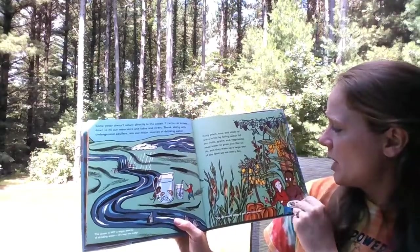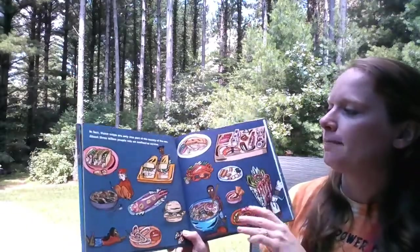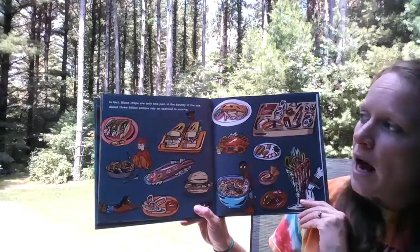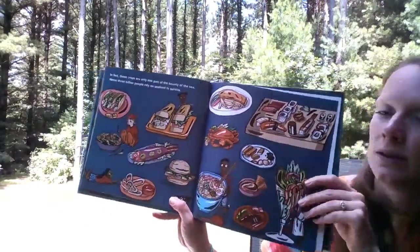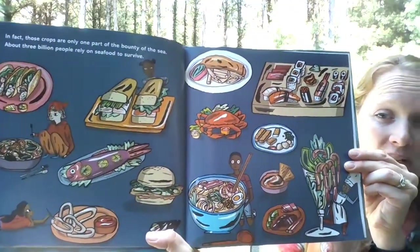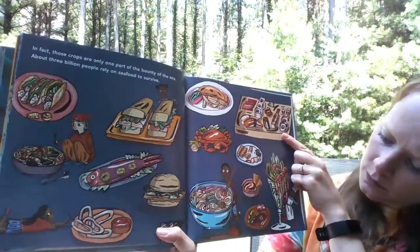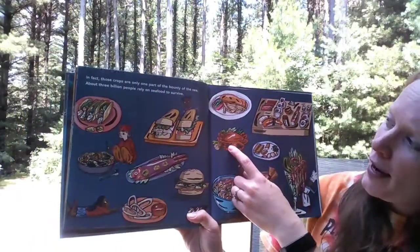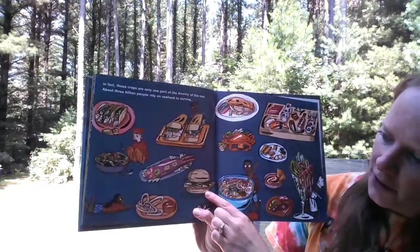I just had lunch and I had a banana in my lunch. Thank you, ocean! In fact, those crops are only one part of the bounty of the sea. About three billion people rely on seafood to survive. Look at all those different foods. Do you see anything on this page that you like eating? Maybe some sushi, shrimp cocktail, fish sticks, crab, maybe a fish fillet with fries — fish and chips, we call that — fish sandwich.